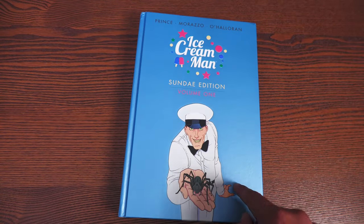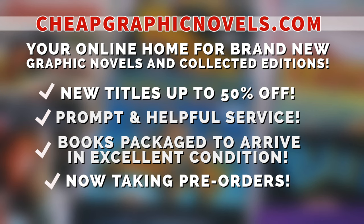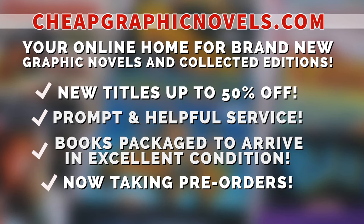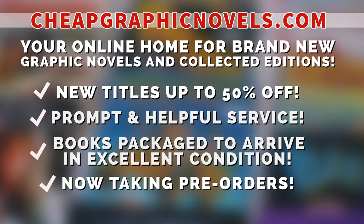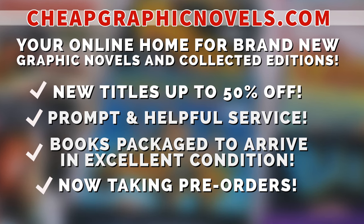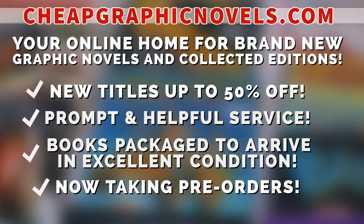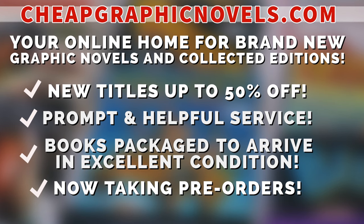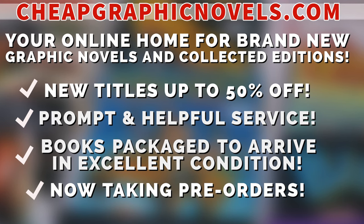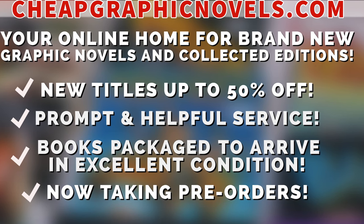If you're interested in purchasing this book, don't forget to check out our sponsor CheapGraphicNovels.com — your online home for graphic novels and collected editions up to 50% off cover price. They have excellent shipping and prompt, helpful service. Check out their bargain deals for up to 90% off cover price. CGN also takes pre-orders so you don't miss out on the hottest releases.